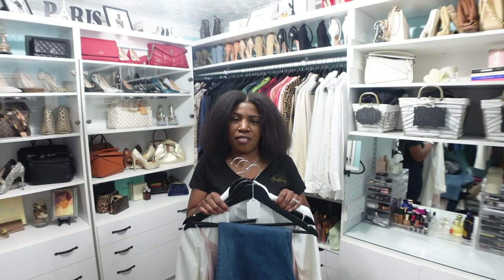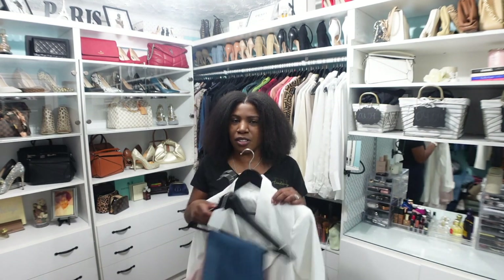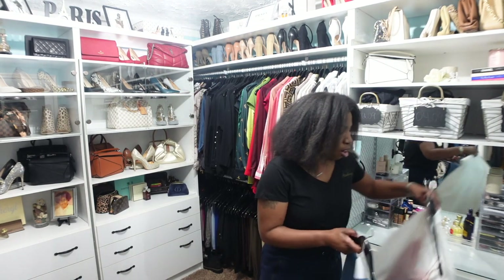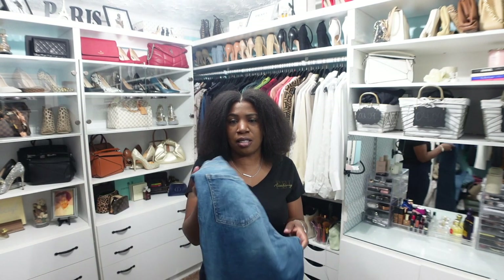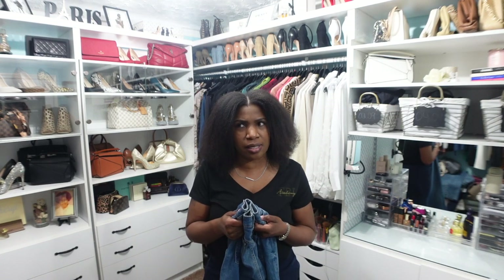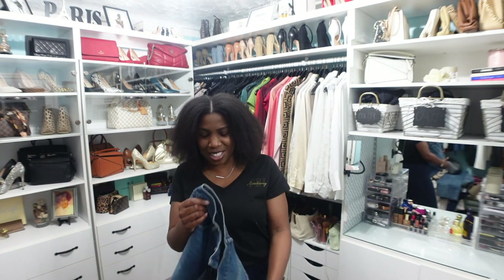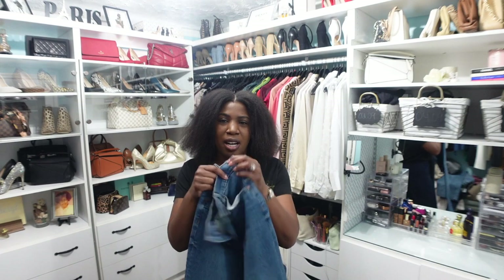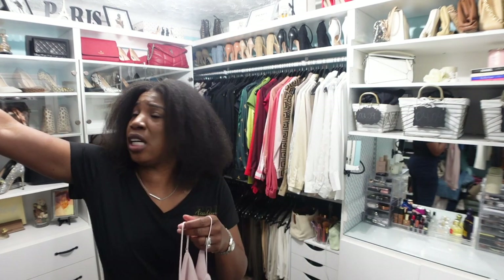For the third and final outfit, we again have jeans, a top, and a blazer. For the jeans, these are medium-washed high-rise boot-cut jeans from Express — they are high-waisted, boot cut, have no distressing, and have a regular hem at the bottom.